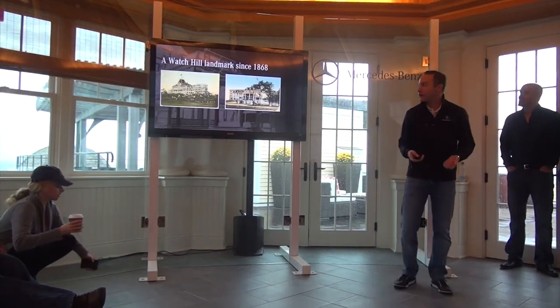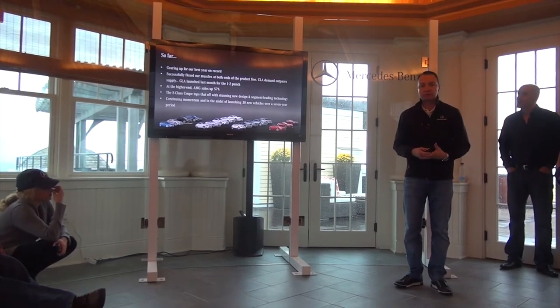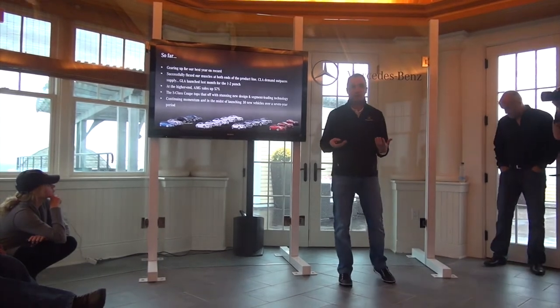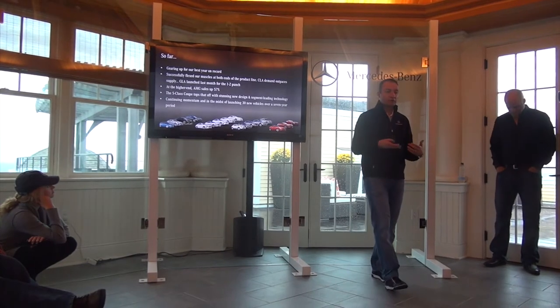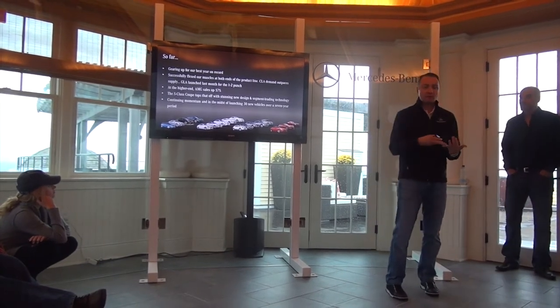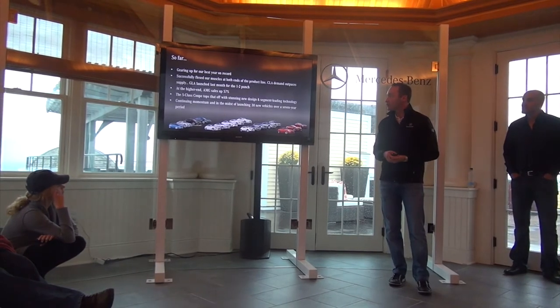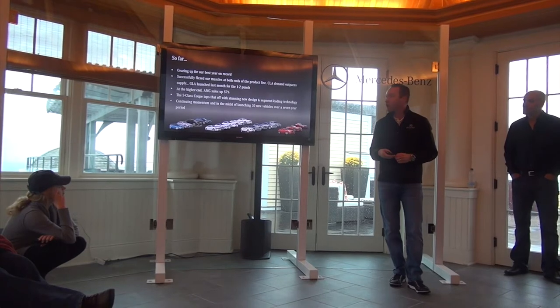We're here for the S Coupe, which is arguably one of the most beautiful cars we've produced and I think really puts an exclamation point on what Gordon was talking about — this central purity direction and design direction. More youthful, embracing emotion and technology together. But we're also here to give you a few updates on where we are for the year.